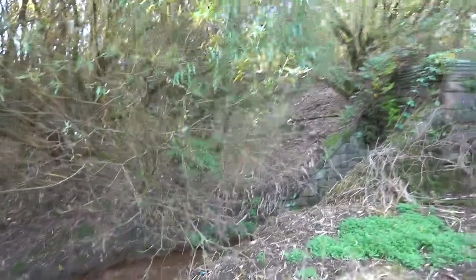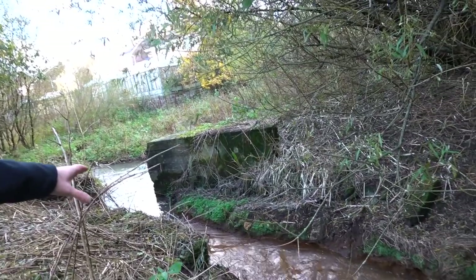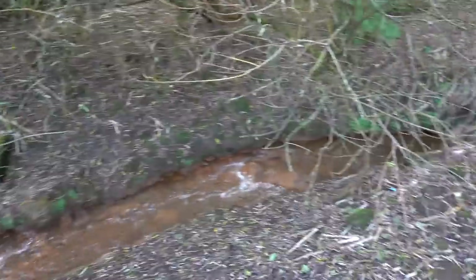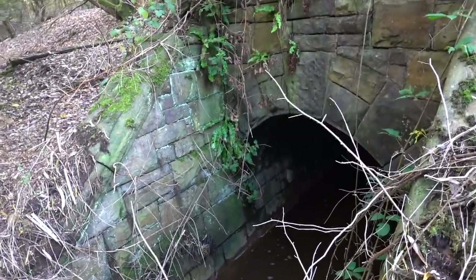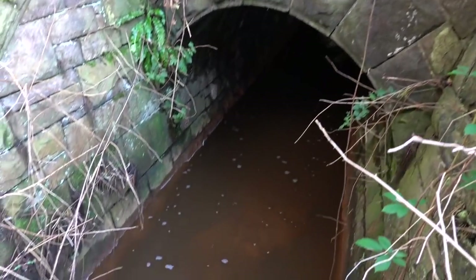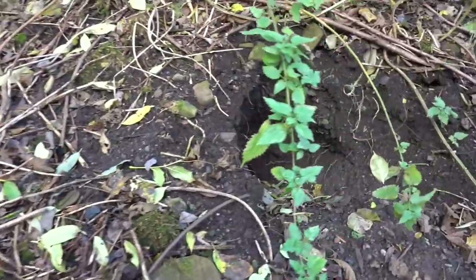Oh look at this — that's nice isn't it. So we've got some sort of little culvert here. Not sure what this little stream is but it joins Pearl Brook. Bit of a tunnel here — look at this. Bit of a culvert there, that's nice isn't it, it's old.